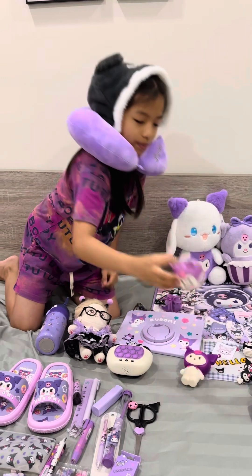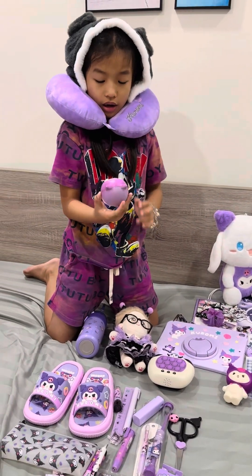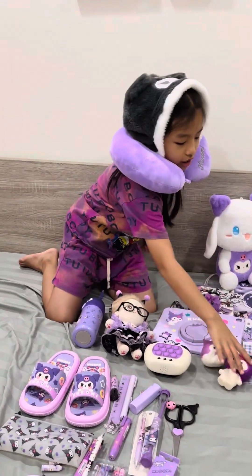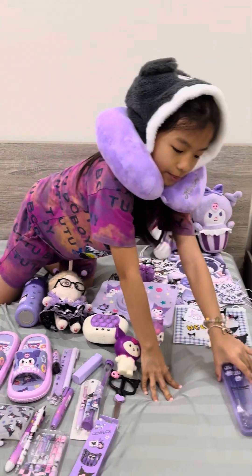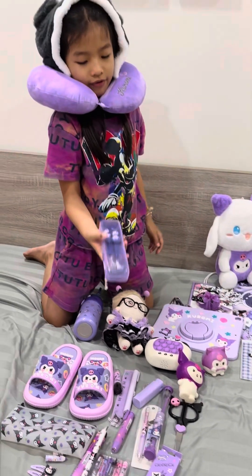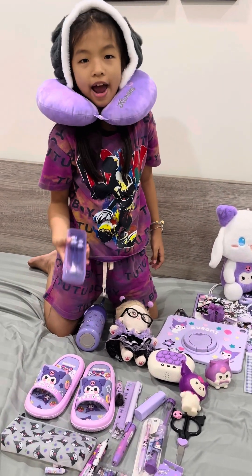I have two toothbrush holders. One is shaped like dumplings, and one is a real Kurumi. This is a box with a fork and a spoon.